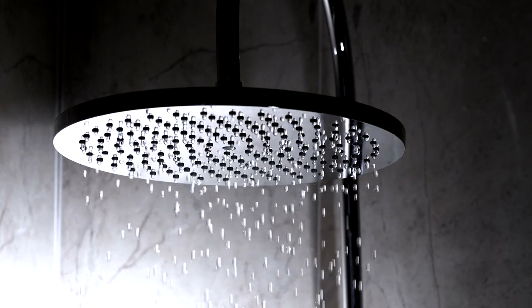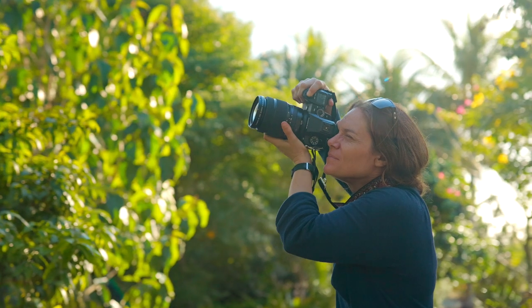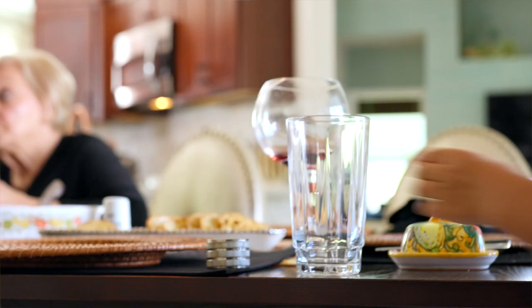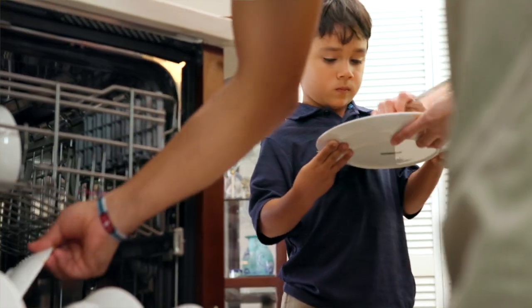We have less water than we think, but the minute we realize that every drop is valuable, we begin to change our behavior for the better. Whether that's creating a climate-friendly garden, fixing that leaky faucet, or just not pre-rinsing our dishes — it's these little water-saving measures that can be done by me in the home and all of us across America that can help make a huge difference for our future water security.